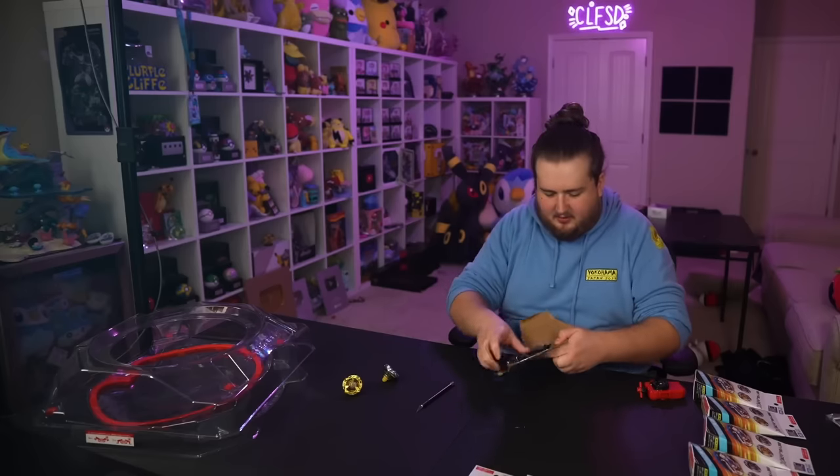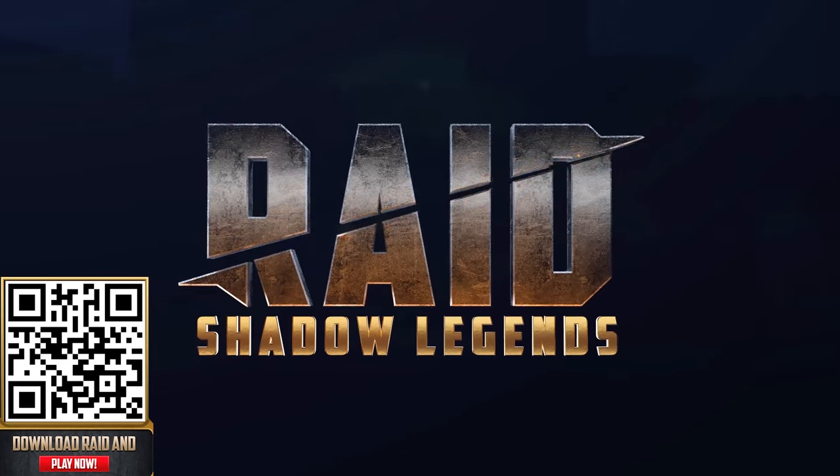These guys use more tape than Amazon. This was made possible thanks to a sponsor — I spent too much money on these. I just got some big news from Raid Shadow Legends that you don't want to miss.